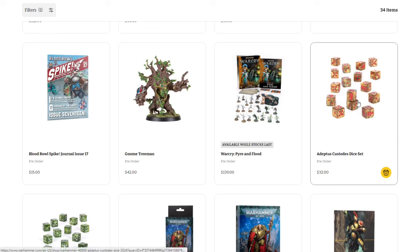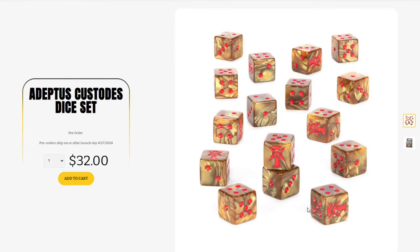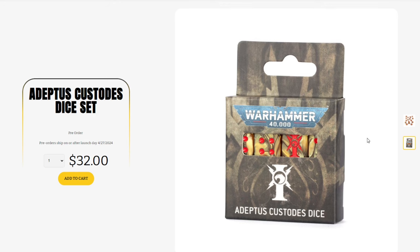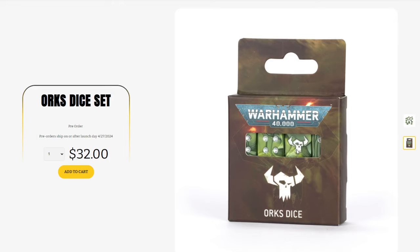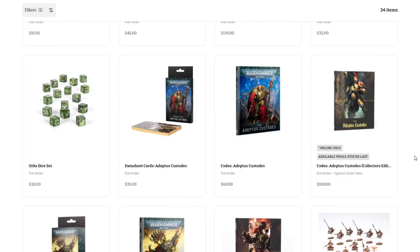Moving on, we've got the Adeptus Custodes dice set — $32 for 16 dice, so two bucks a die. We've got the gold with swirls and red pips — really cool quality dice, though obviously the dice boycott continues. We've also got really nice green Ork dice with sweet swirls and white pips — also $32 for 16 dice, looking really good. These do tend to sell out relatively quickly. They should be part of the permanent range but the initial batch often sells out, so if you want them I wouldn't mess around.